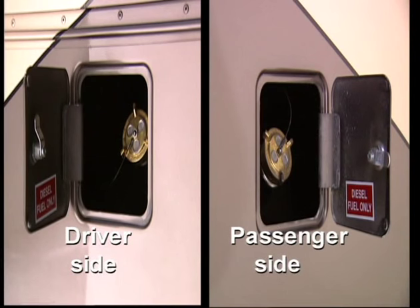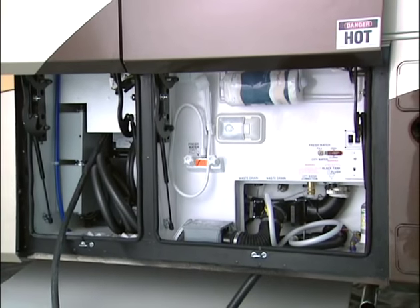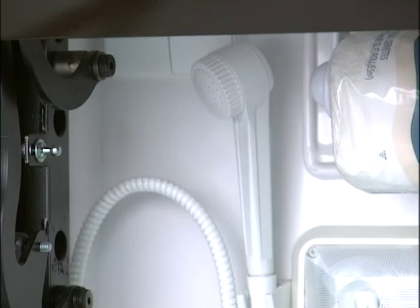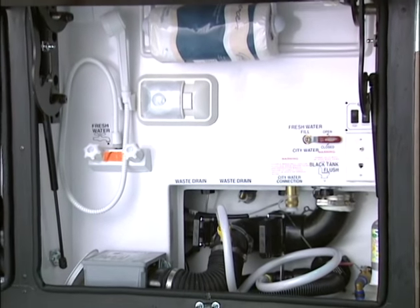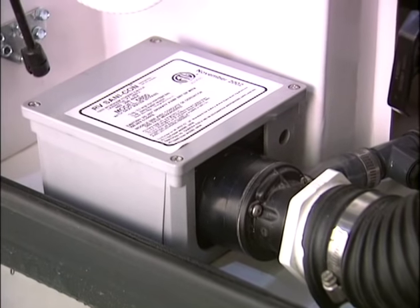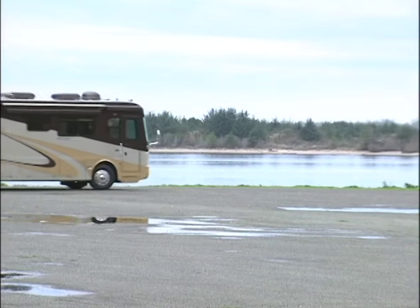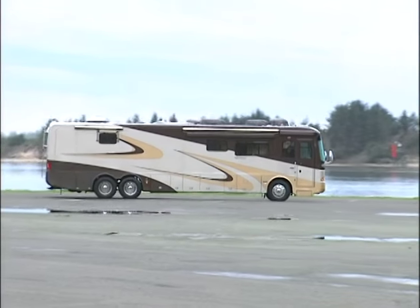Convenient dual fuel fills are available on most models, so you don't have to worry about maneuvering around the fuel pumps. Moving around to the service bay, you'll find a black tank rinsing system and hot and cold water faucets for cleaning up. The all-weather utility center provides for quick connections and an easy-to-clean surface. The Sandy Flush system, along with the optional Sandy Con system, provides a durable, cleaner waste removal arrangement. These are examples of how we pay attention to the small things that make a big difference in the Dynasty.